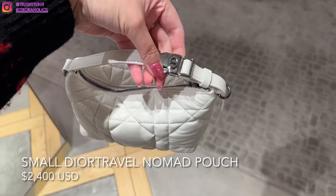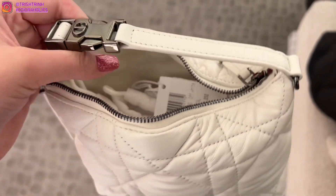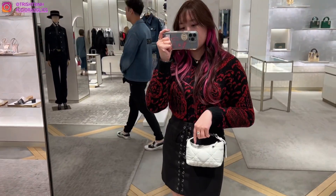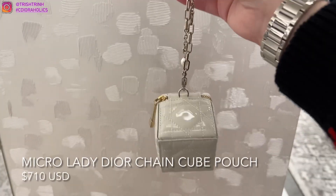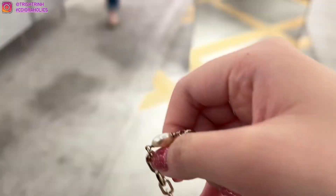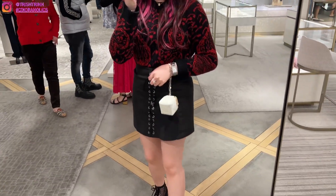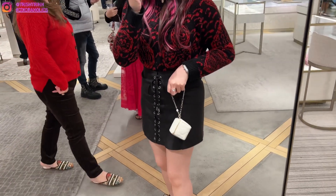Then we have the Nomad Pouch in the small size. It's very cute — somebody asked me to show it in the video. This was the only size out on display but it's actually really cute, very light, and very smooth and soft as well. It comes in white and black. This is another request — it's the new Lady Dior kind of cube SLG. You can't really fit much in here, maybe some cards, your lipstick, or little miniature perfumes. It's kind of like a little wristlet SLG. I think it's cute — it's different.